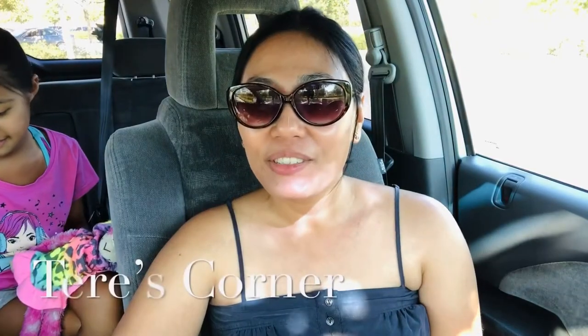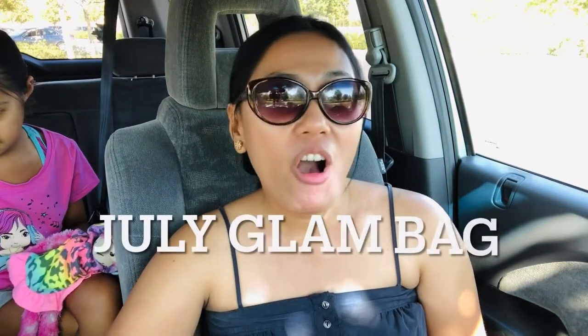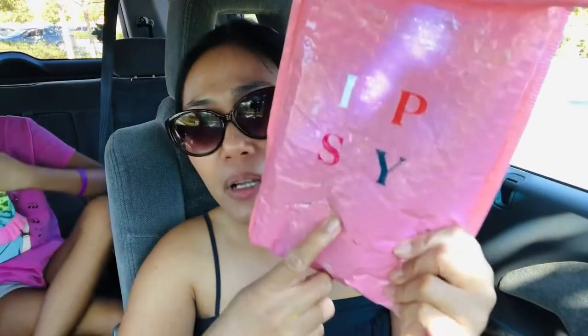Hi guys, welcome back to my channel! Today we are unboxing the July Ipsy Glam Bag. When mine came it was so sad because it had a rip and one of the products was already falling out. I'm so glad I didn't lose anything because I did have an add-on, so stay tuned to see what I got at the end of this video.